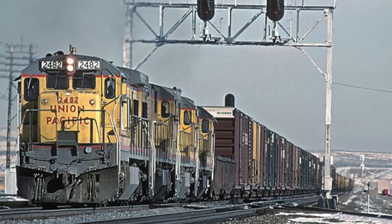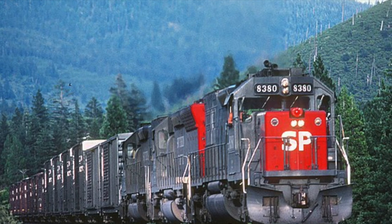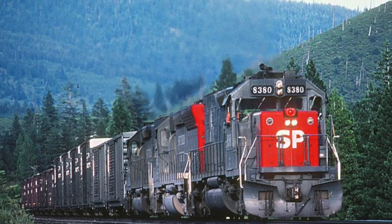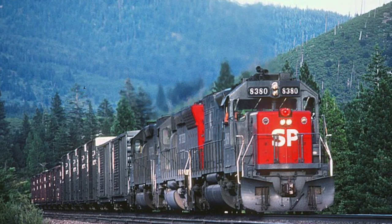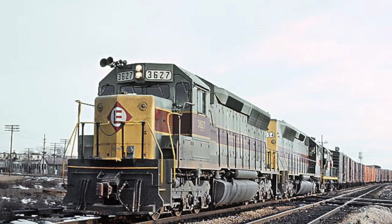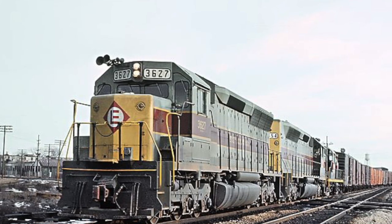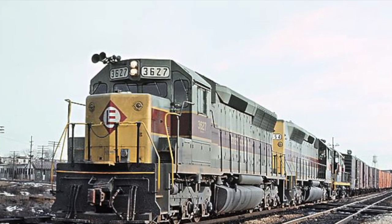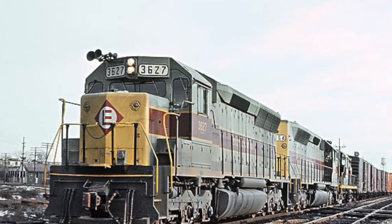At the same time, EMD expected their SD40-2s, introduced in 1972, would continue to sell, but despite being extremely reliable, they were less efficient and had less hauling power than the competition. EMD continued pushing their new SD45 locomotive, which was more powerful than the SD40s, but they failed to realize the SD45s used massive V20 engines that gave them really bad fuel mileage. Finally, almost 10 years after the beginning of the oil crisis, EMD realized what they had to do.